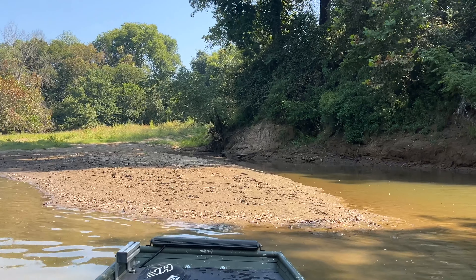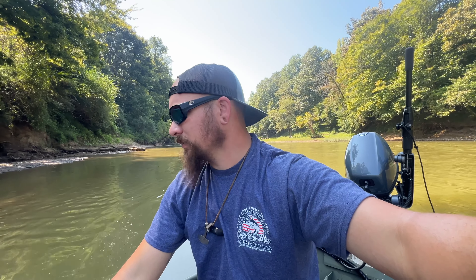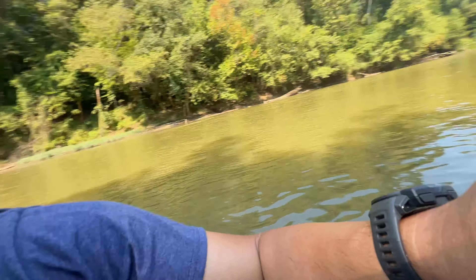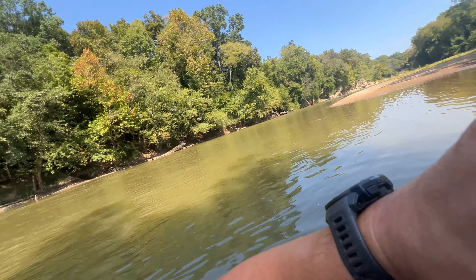I noticed there is a no trespassing sign right there at that tree, so just to honor and respect people's land and boundaries. I don't know if they can own the island, it doesn't matter. There are some sketchy laws in Georgia that are extremely outdated when it comes to what you can and can't touch on the river. So just to be on the safe side, I anchored out in the water. I'm just floating here, tied to a stick that was already in.